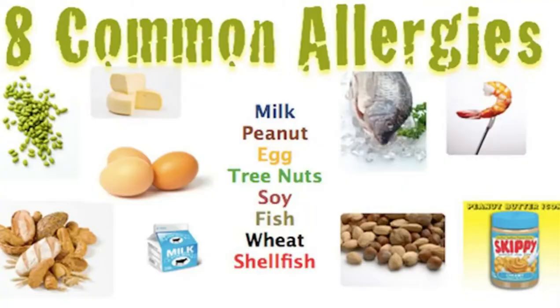Those eight foods are milk, eggs, wheat, soy, peanuts, tree nuts, and seafood — which is broken down into fish and shellfish. And as of earlier this year, President Biden declared sesame seed as the ninth major allergen, because sesame seed allergy is actually on the rise.